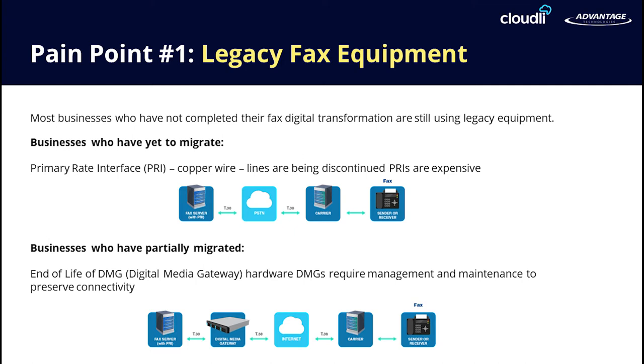Now, companies are also looking to virtualize their telecom connections to get rid of all hardware. Once this is accomplished, it allows them to move their entire fax infrastructure to the cloud, and by doing so, taking away any hardware points of failure.